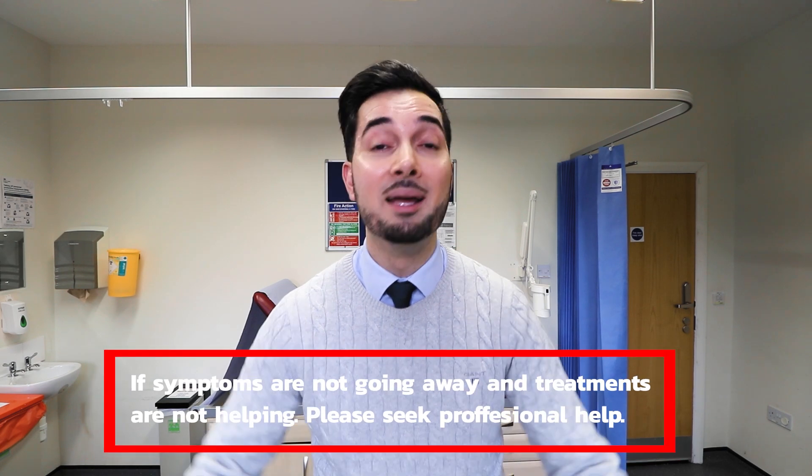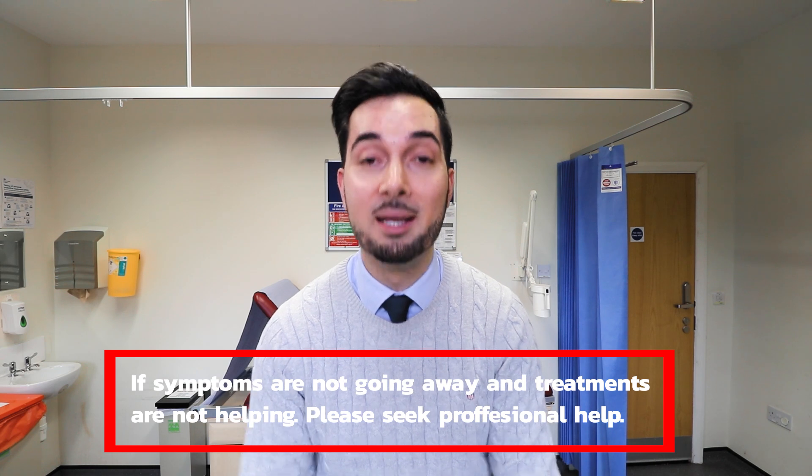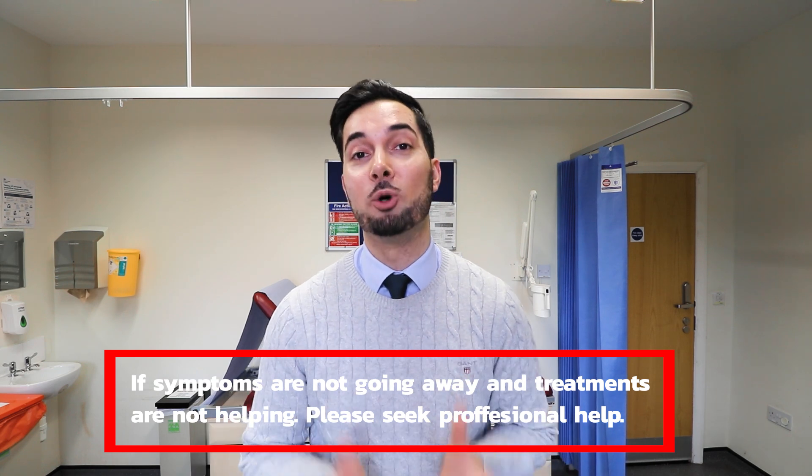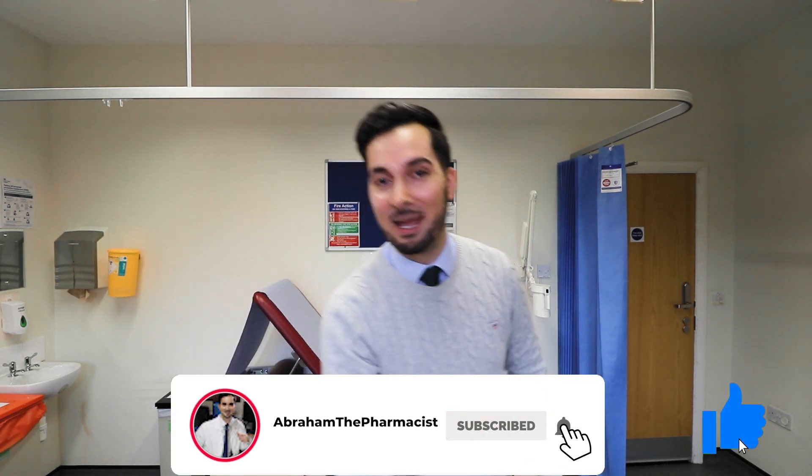I really do hope this video helps you, but please remember: if your symptoms are not going away, are getting worse, or treatments aren't helping, please make an appointment to speak to your healthcare professional. That's the end of the video — thank you for watching. If you're going to do the exercises, leave a comment below and let us know how you get on. If you have any of your own tips, please share them too. Always remember, you're awesome — see you next week!